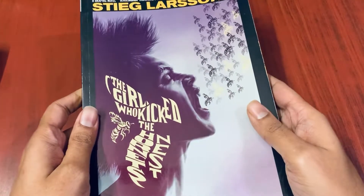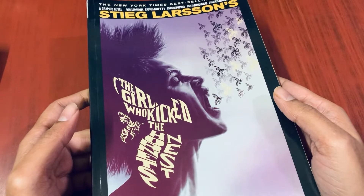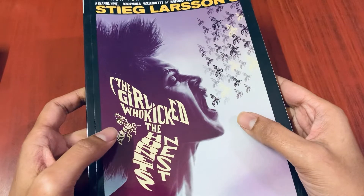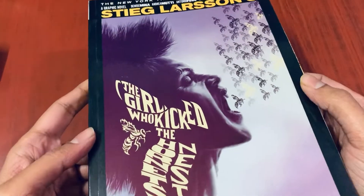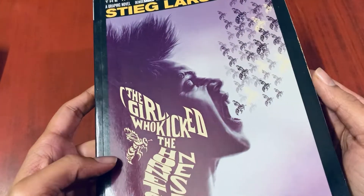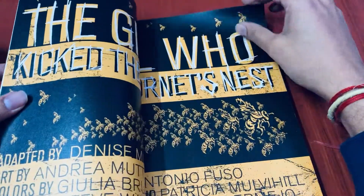*The Girl with the Dragon Tattoo* had two volumes, and I've done a review video of that on this channel before. This book continues from that string of books — I think I'm just missing one more to complete the entire series. Pretty kick-ass cover art on this one. I'm not sure if it's done by Lee Bermejo, because the other one was him and he's one of my favorite artists.